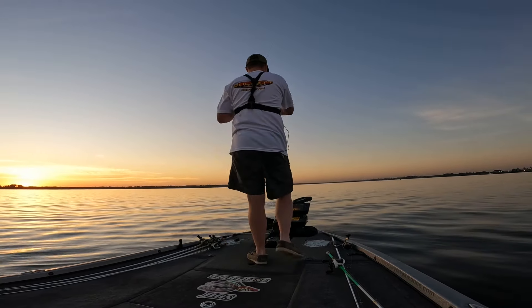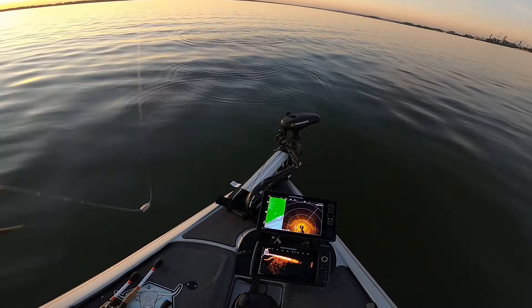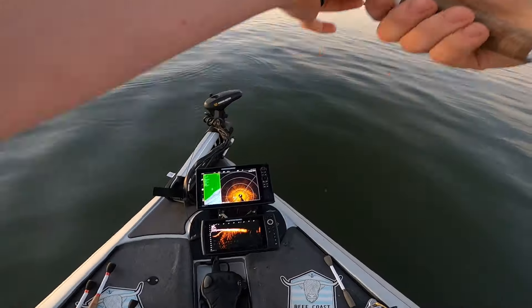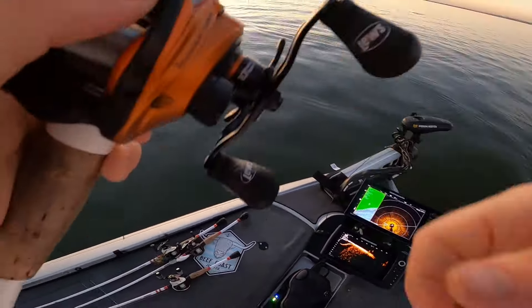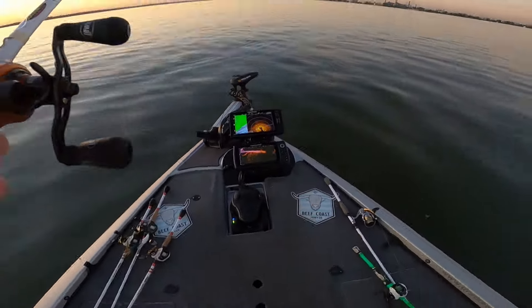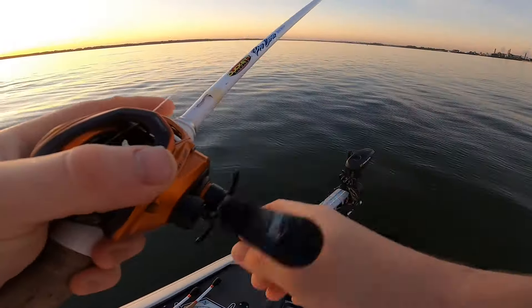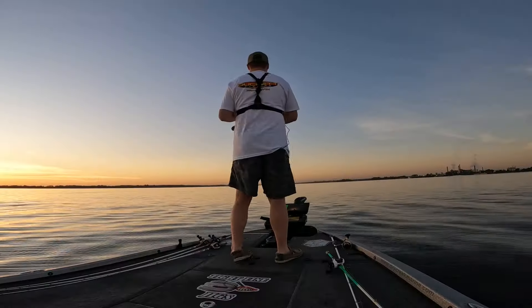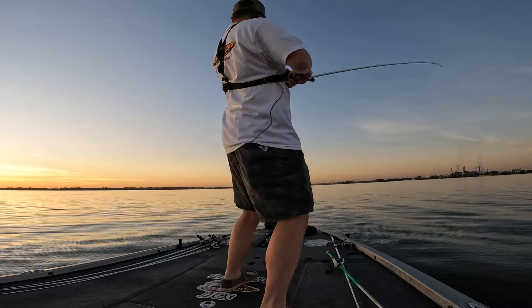He spit it. I had my first fish but it was a whole lot smaller than Justin's — I've got my work cut out for me. Justin's big old smallie. Got a little bit better one I think, he's swimming like a madman.